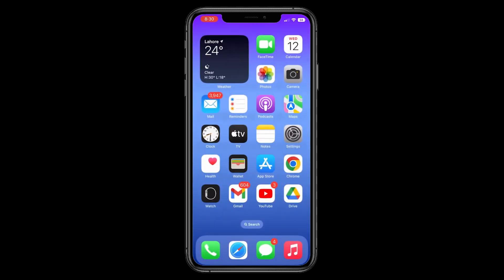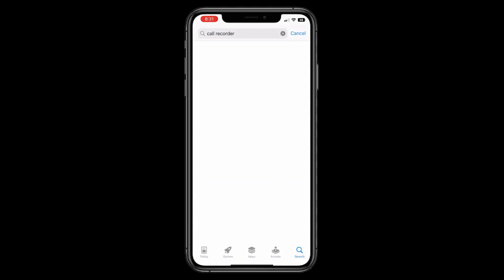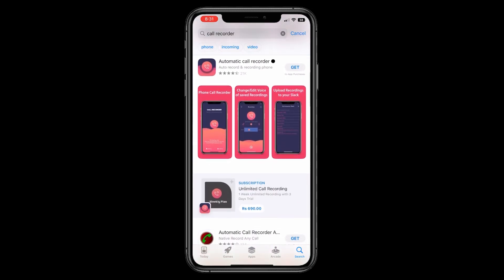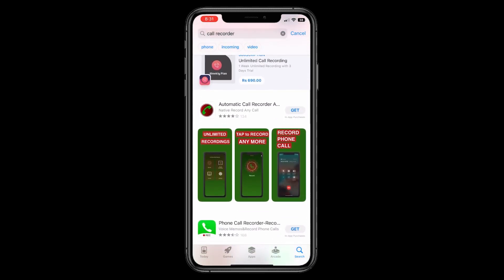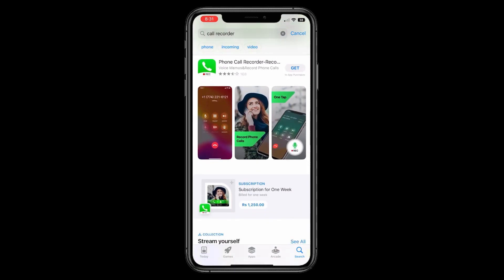Method 2. Open your App Store and search for Call Recorder. As you can see, there are numerous call recorders on the App Store. Some apps require a subscription fee, while others are free. Check the ratings and reviews, download an app you consider good, and start recording calls on your iPhone.